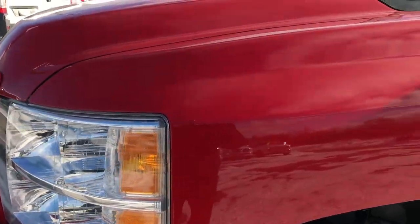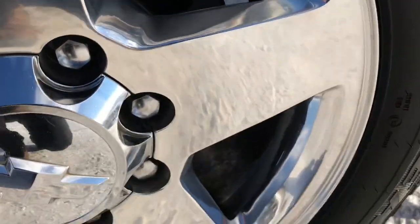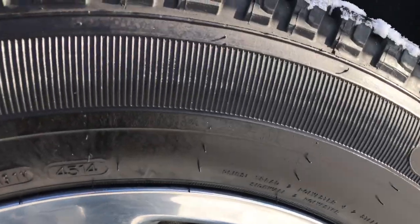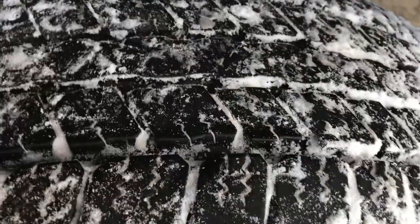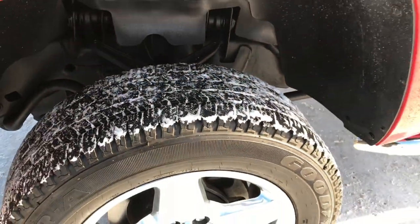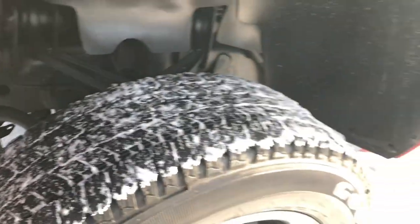No dents, dings, or scuffs on that front bumper. Victory Red is the color. It comes with 20 inch factory polished aluminum rims that are in really nice shape, and it has Goodyear Wrangler 265-60 R20 tires. These tires have a lot of tread left — I'd say close to 60-70%, maybe even a little bit more. You can see just how clean that frame and underbody is on this truck.